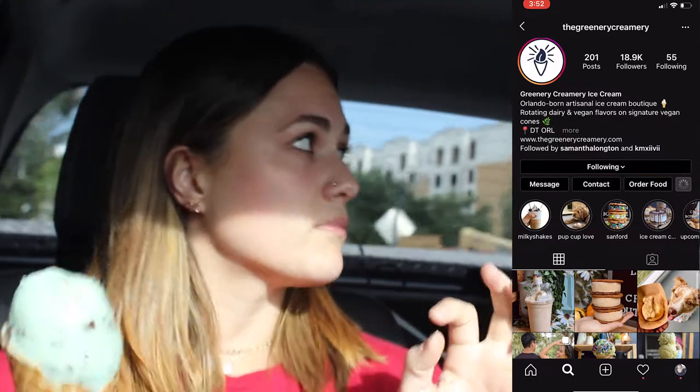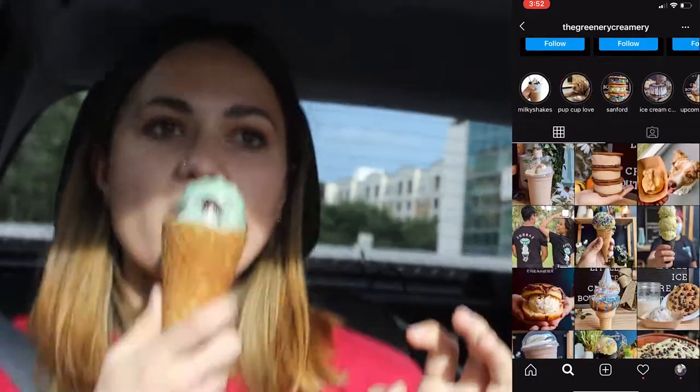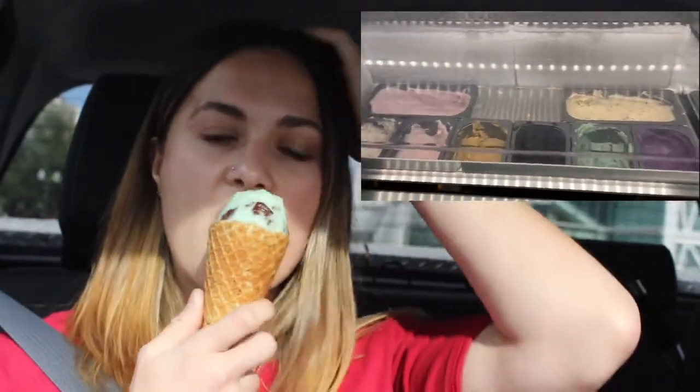We're going home now. Where was your favorite place we went today? That East End Market. Those donuts — that Taro Fruity Pebble donut was delicious, really good. Yeah, the matcha was really good too.